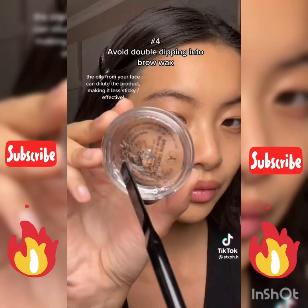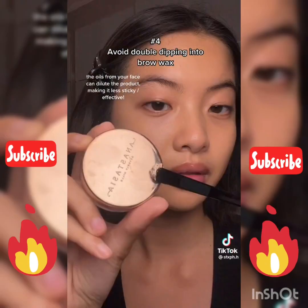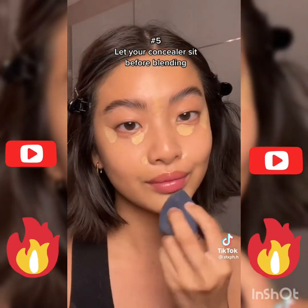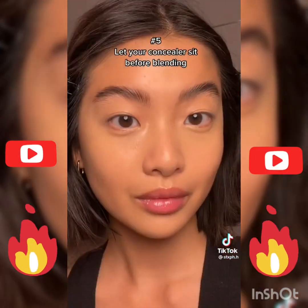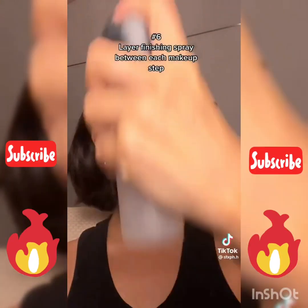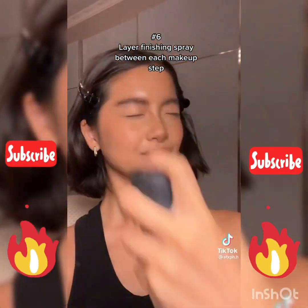I'm blending around the under-eye area because we want to use less product to minimize creasing. If your brow wax comes in a jar, avoid double dipping — instead, scoop some product out to work with. Marinate your concealer so you can use less product while still getting full coverage. Spray finishing spray between every step, especially if you like to do your skin first.